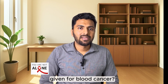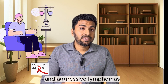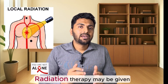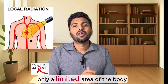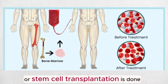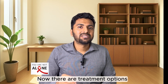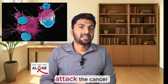Chemotherapy is commonly given for acute leukemias and aggressive lymphomas where the cancer is growing really fast. Targeted therapies are given for chronic leukemias and multiple myeloma. Radiation therapy may be given if the lymphoma is affecting only a limited area of the body. In some cases, a bone marrow transplantation or stem cell transplantation is done, where the patient's bone marrow with cancer is replaced with healthy stem cells.